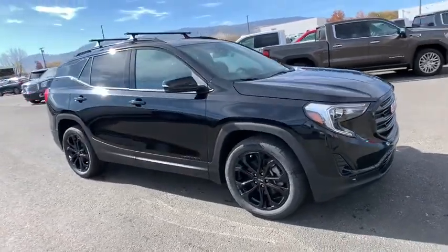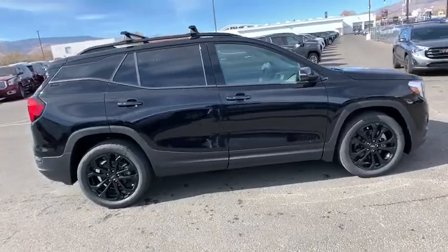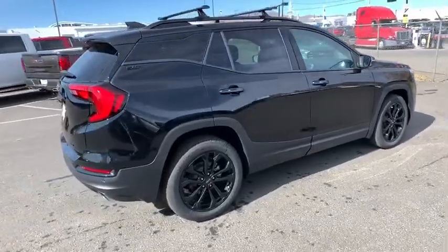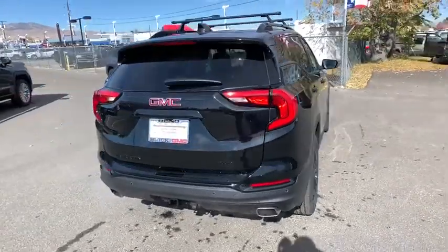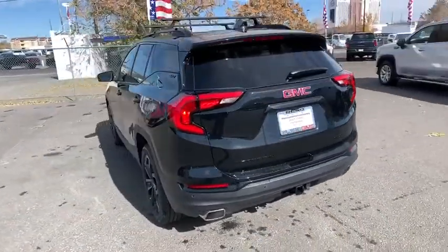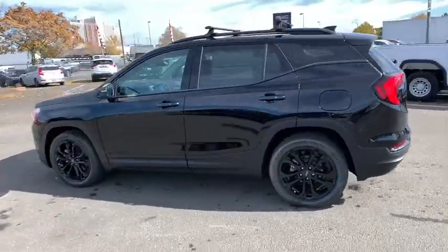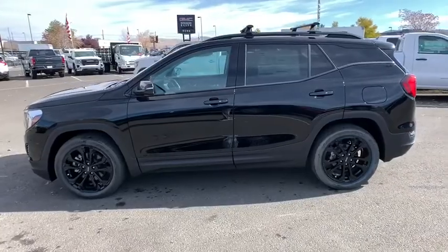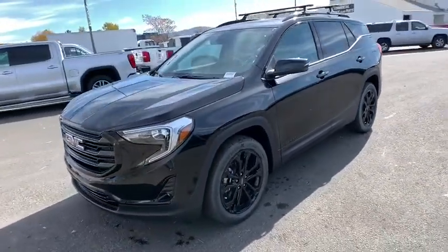Make a great choice today with the 2020 GMC Terrain. The GMC Terrain combines the benefits of a crossover with the style and functionality of an SUV. Terrain offers uncompromised capability, a balanced stance, and a commanding view of the road, letting occupants enjoy a confident driving experience. And an EPA-estimated 32-highway MPG is not bad either.